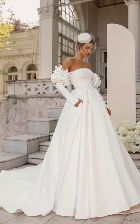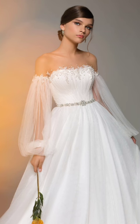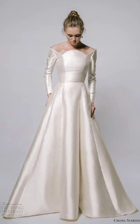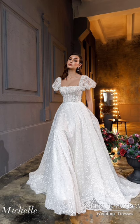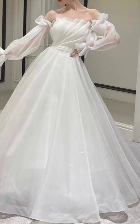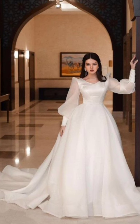Invest in a shearling-lined coat for ultimate winter luxury. Layer it over a midi dress with thick tights and knee-high boots. Top off the outfit with a faux fur trapper hat and mittens for a lavish winter look.